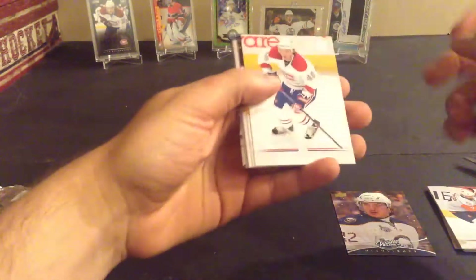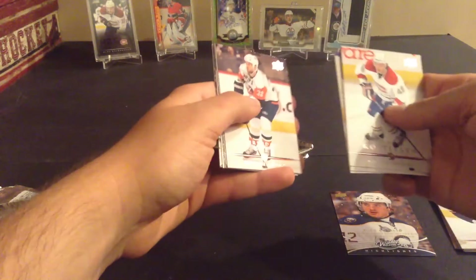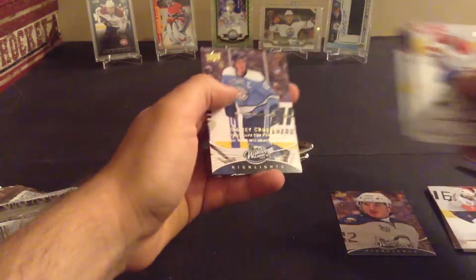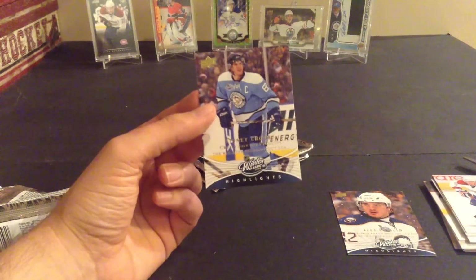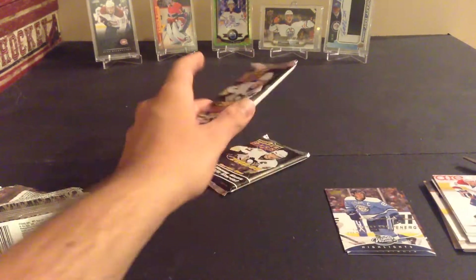It would be nice to hit a jersey out of this too. Andre Kasitsyn, Pavel Kubina, Eric Johnson, Brendan Witt, Rostislav Olesz, Matthew Lombardi, Robert Nilsson — and there we go, Sidney Crosby! The best one in the set, Sidney Crosby Winter Classic highlight. So the best one to get out of that.